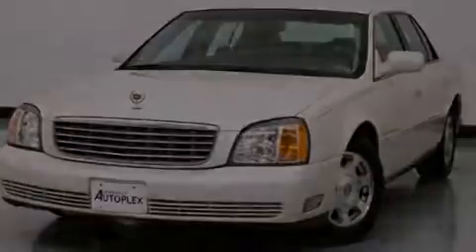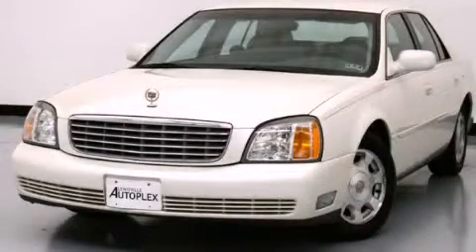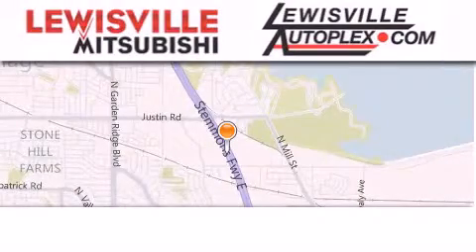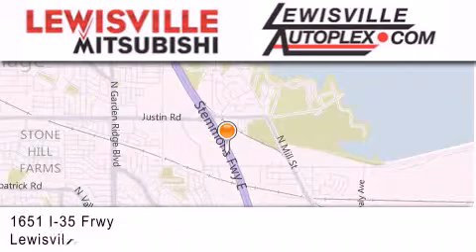Contact us today to schedule your opportunity to see this automobile in person. Thank you for considering Louisville Mitsubishi and Louisville Autoplex for your next new or pre-owned vehicle.